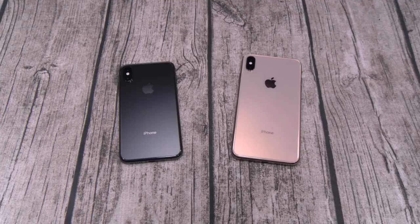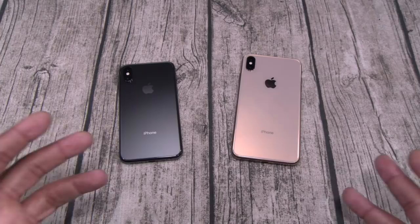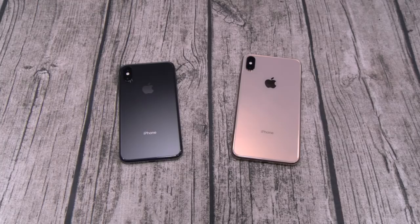Number one — shout out to Lou from Unbox Therapy who found the charging issue. Here's the thing: whenever you're buying electronics, any gadgets, even cars — anything with computer chips — there's a chance you might get a defective one. Now, my answer to the charging issue is: I never had that problem. Every day when I get to work, I put my XS Max on a wireless charger and it charges right up.